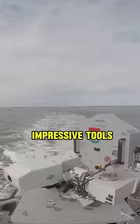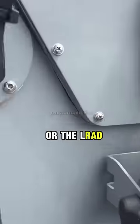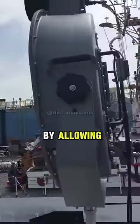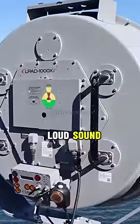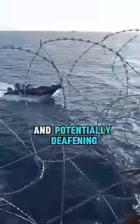One of the most impressive tools in their arsenal is the Long Range Acoustic Device, or the LRAD. This device serves a dual purpose by allowing communication with pirates. If verbal warnings fail, the LRAD can emit an extremely loud sound, even louder than a jet engine. Directed toward the pirate boat, this intense noise is uncomfortable and potentially deafening, compelling pirates to retreat.